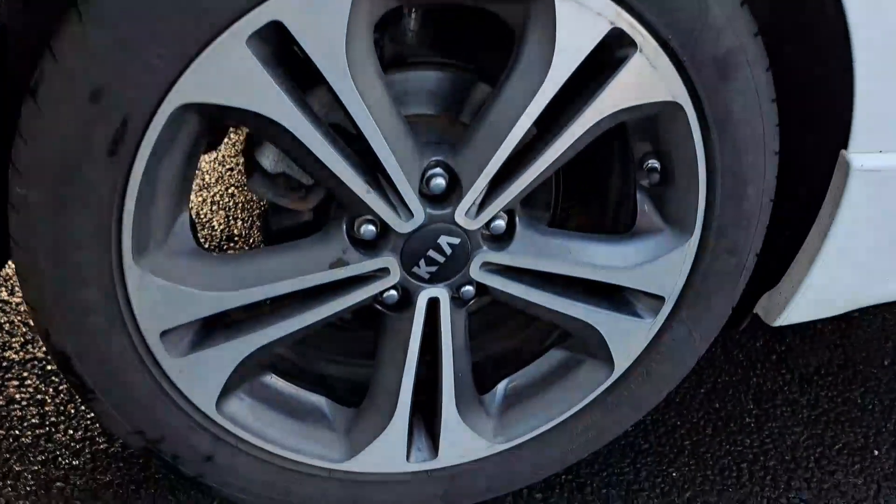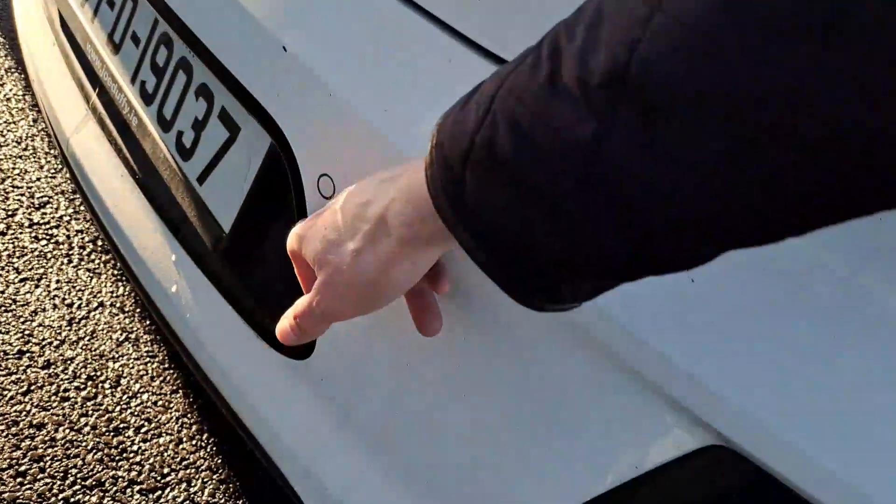Standard you'll have your 17-inch alloy wheels, rear parking sensors, exterior chrome pack, and rear privacy glass.